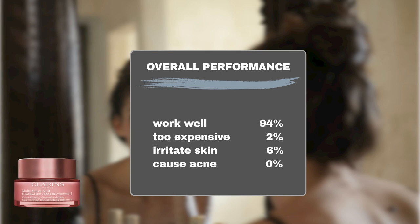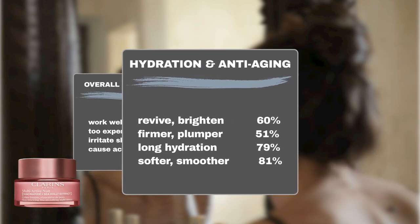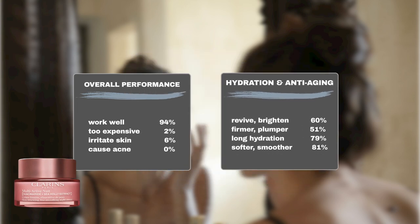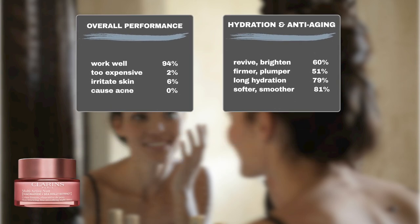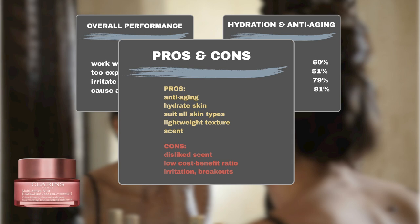Moreover, only 2% of users think the product doesn't justify its price, with a minimal 6% experiencing sensitivity. Performance-wise, 79% of users noted prolonged skin hydration, 81% observed smoother and more supple skin, 51% reported improvements in skin firmness and elasticity, and 60% noticed a brighter complexion. Users also appreciate its compatibility with most skin types, including sensitive skin, and the product's texture and scent have also received positive feedback.